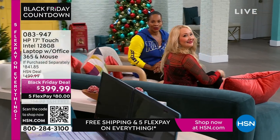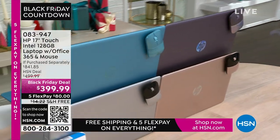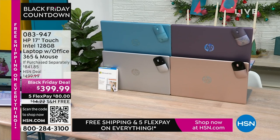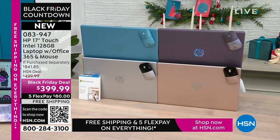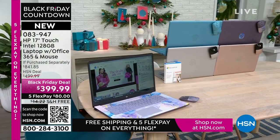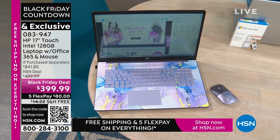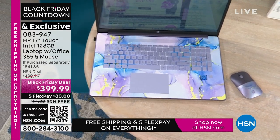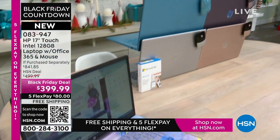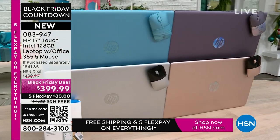Coming up: the best part about a laptop is you can use it anywhere. This is your HP 17-inch touchscreen with Intel inside — Intel processor, 128 gigabytes storage. It comes with a year of Microsoft 365 and a wireless mouse. What you would pay for just those two extras alone is a huge value. It's available in lavender, teal, silver, and rose gold — and those are coming up.